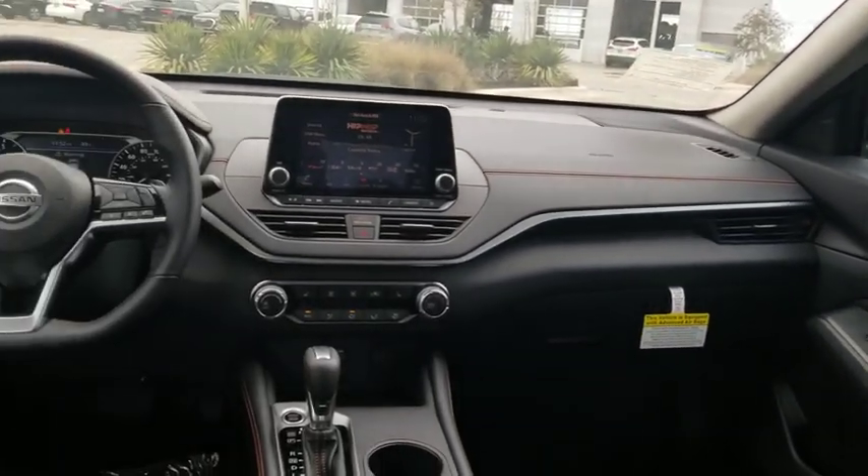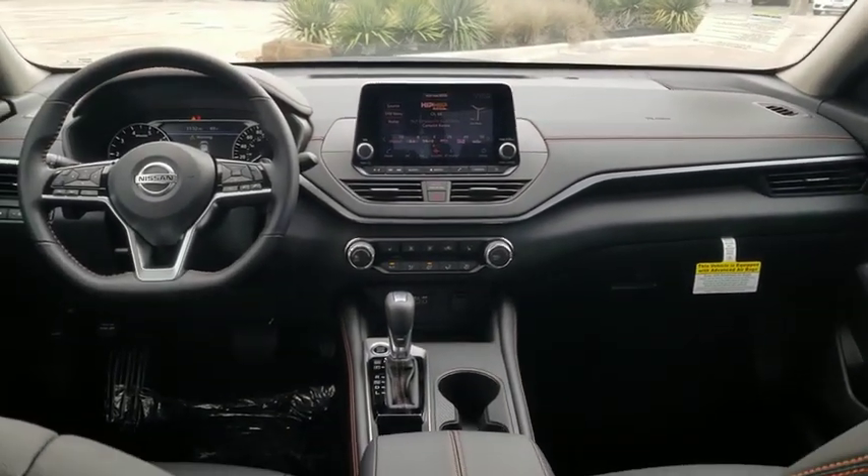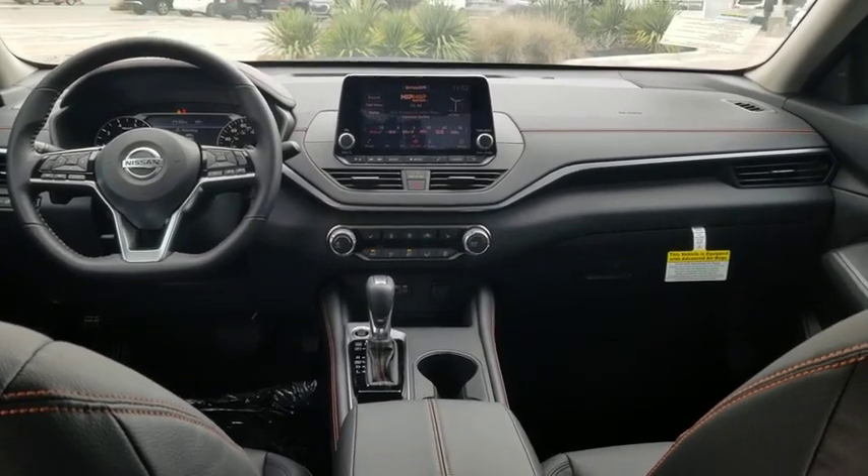Panic alarm, brake assist, power moonroof, tachometer, remote keyless entry, front reading lamp, driver vanity mirror.